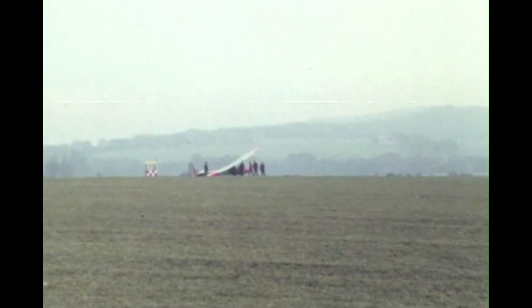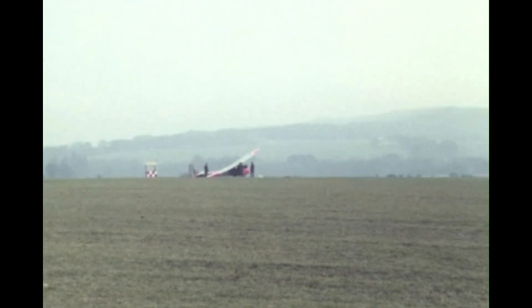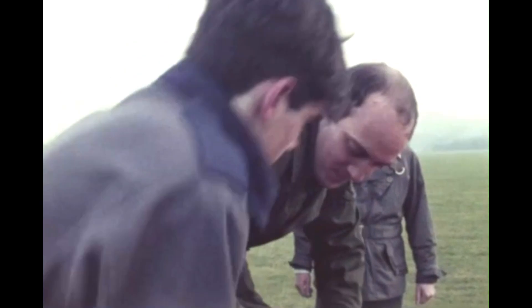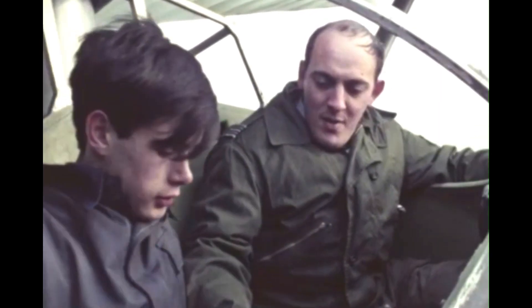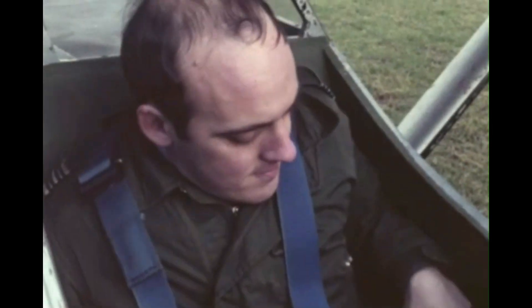The nine-month course at Halton is designed to turn promising students into the kind of highly skilled technician that the modern RAF must have in order to do its job effectively. But it also introduces people to some of the spare time benefits which service life offers — the opportunity to do your own thing, whatever it is. Gliding, for example.